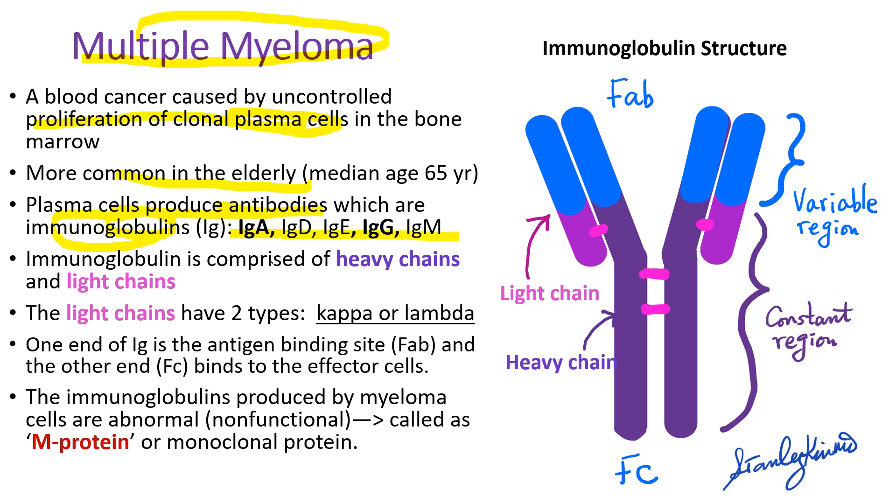Immunoglobulin is composed of heavy chains and light chains linked by disulfide bonds. Light chains have two types: either kappa or lambda chain. The immunoglobulin produced by myeloma cells is abnormal — it's non-functional — called M-protein or monoclonal protein.